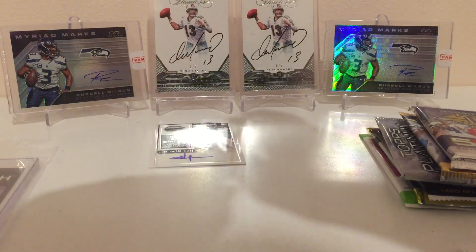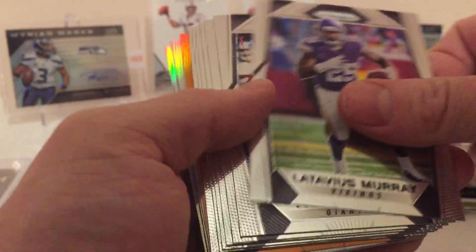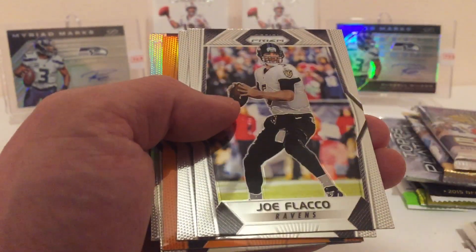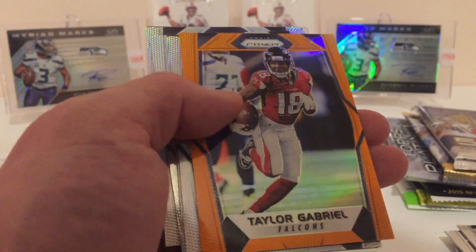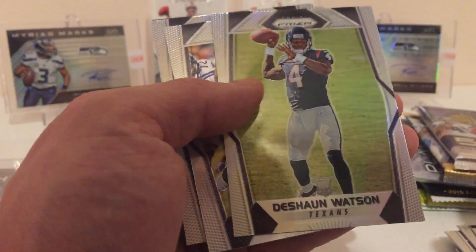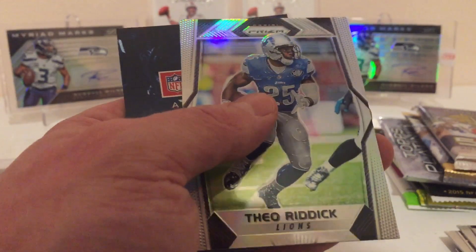Got some Panini Prism 2017. We got Murray, Paul Perkins, Hopkins, Chris Hogan, Williams, Joe Flacco, Alan Perns. Our Prism is gonna be an Orange Prism — Taylor Gabriel — and that's numbered out of 275. Also Matthew Days, Deshaun Watson — nice rookie — Ty Montgomery, and then a Theo Riddick.